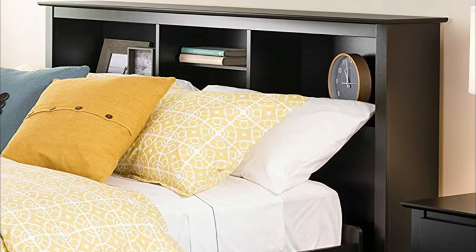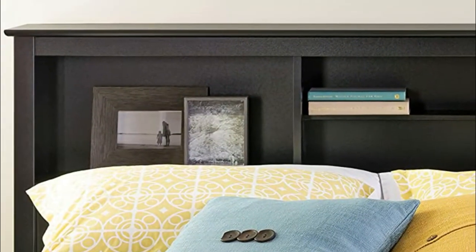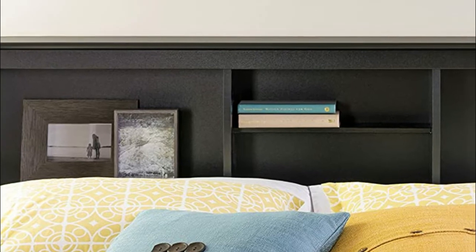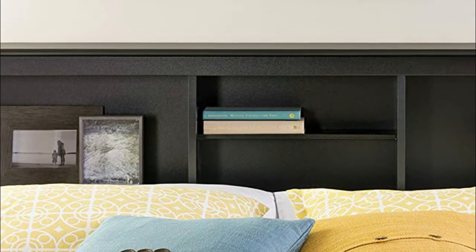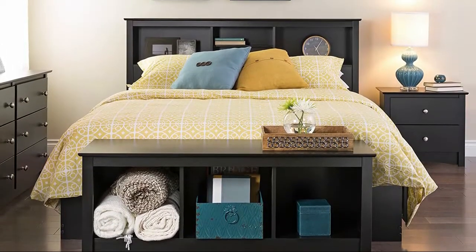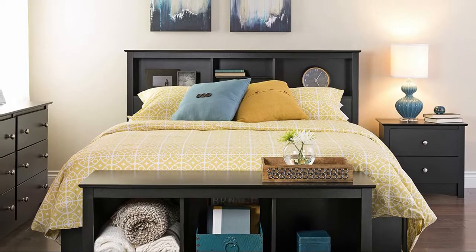Freestanding design suitable for both full and queen-sized beds. Ships ready to assemble and includes an instruction booklet for easy assembly. Wood slats are positioned lengthwise to distribute body weight evenly to ensure a good night's sleep. Sturdy drawers with solid wood sides glide on metal runners with built-in safety stops, and finger pulls at the bottom of each drawer front allow for easy opening.